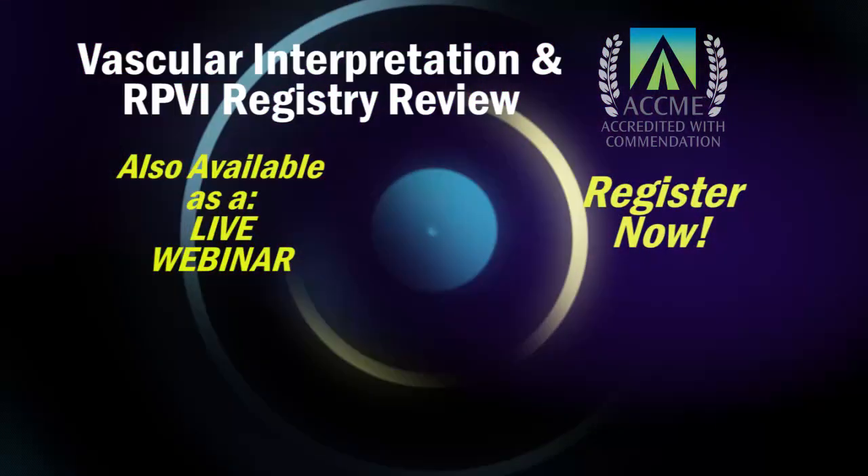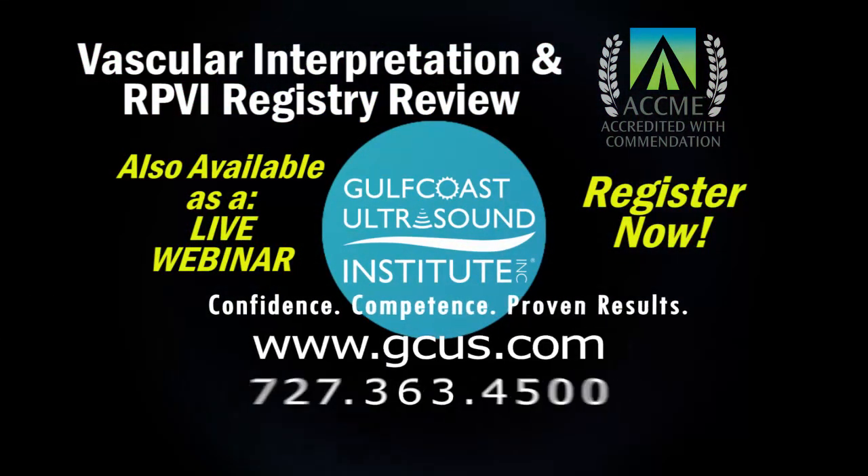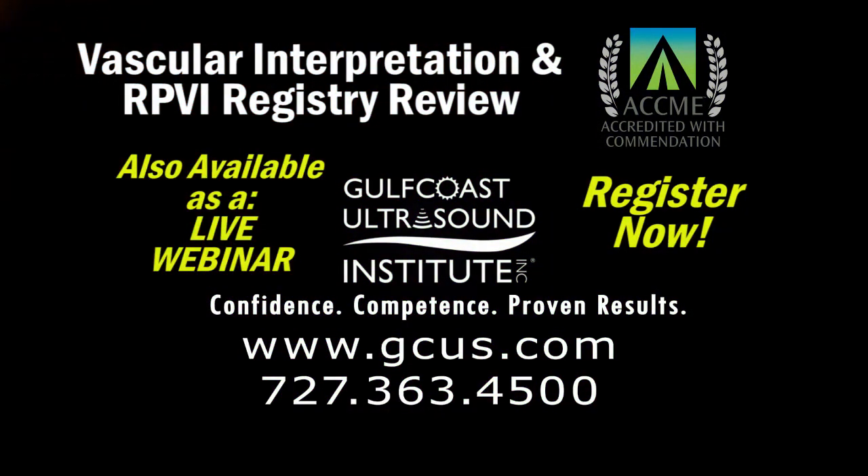Registration is now open and space is limited, so visit gcus.com today to save your seat for the upcoming Vascular Interpretation and RPVI Registry Review course.